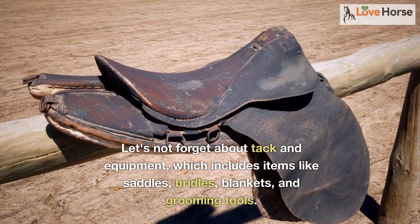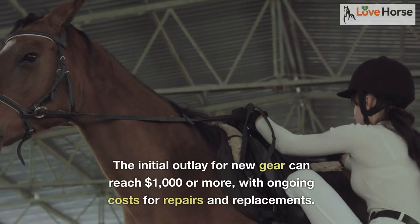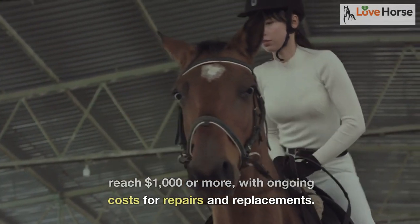Let's not forget about tack and equipment, which includes items like saddles, bridles, blankets, and grooming tools. The initial outlay for new gear can reach $1,000 or more, with ongoing costs for repairs and replacements.